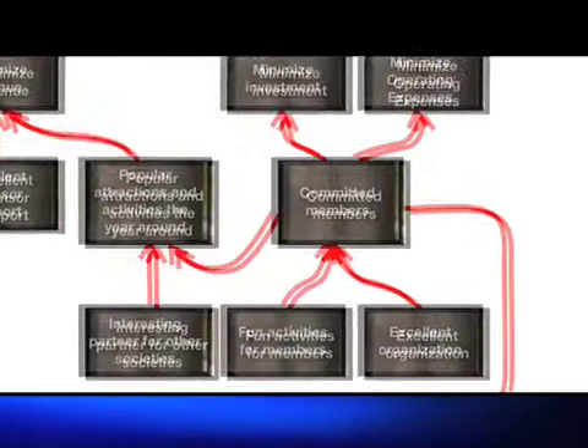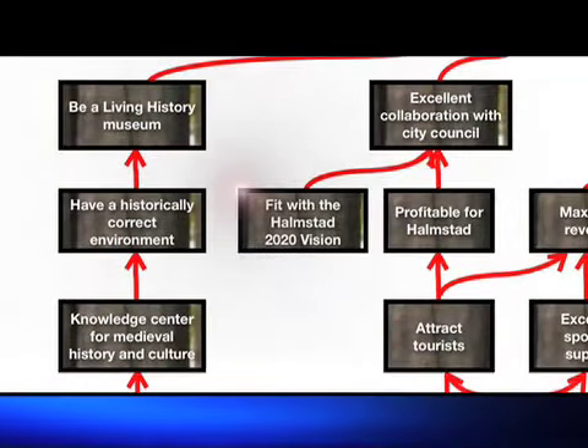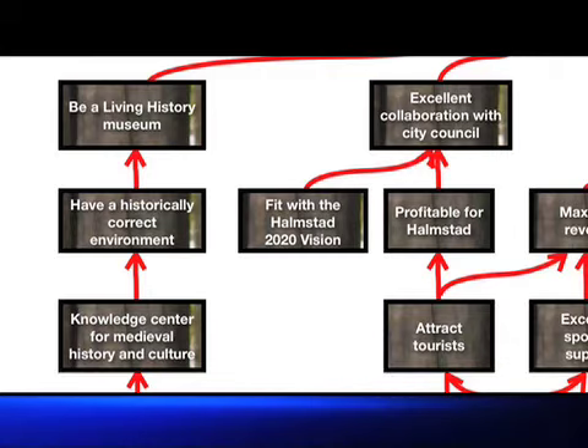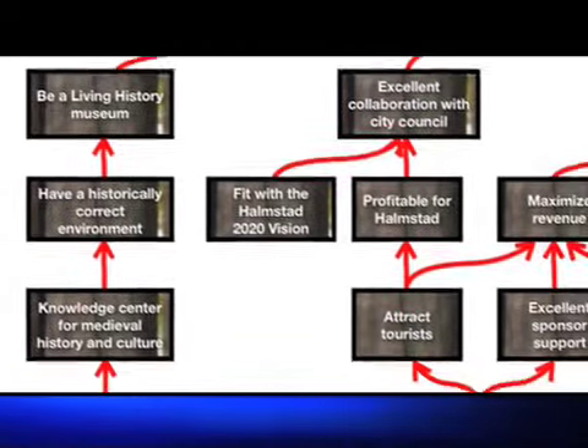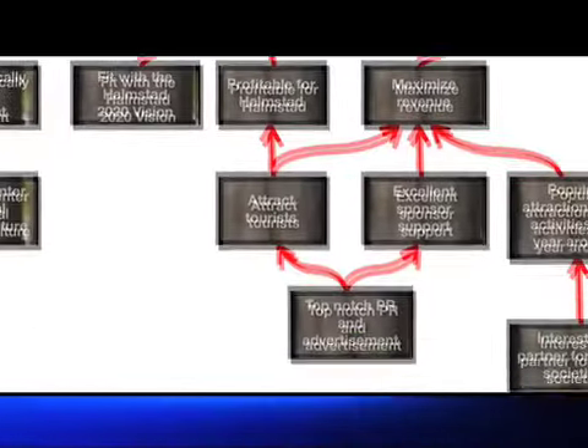The second critical success factor: Primus Vicus needs a good working relationship with Halmstad and the city council. Primus Vicus needs economic support in order to buy the time necessary to become economically viable, and will also need support to have a location for the village. To do this, Primus Vicus must become an integral part of Halmstad's 2020 vision — a vision about Halmstad as a city of knowledge, a city of experiences, and an attractive city to live in. Primus Vicus must contribute profits to the community by attracting tourists, which requires quite a bit of PR and advertisement.